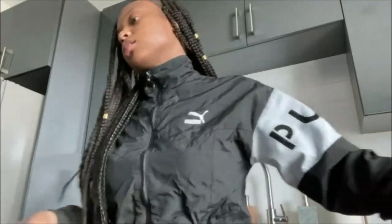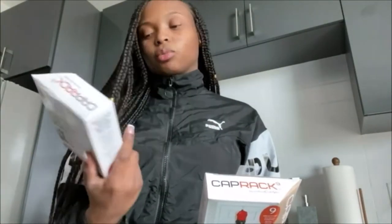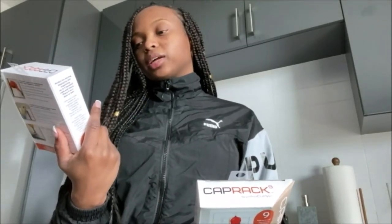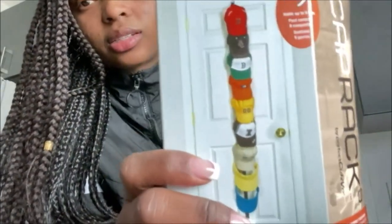I spent less than $100 total. I also got two hat racks to go over my door — I'm thinking I'm actually only going to need one if it holds nine hats. It was like five bucks, super cheap.